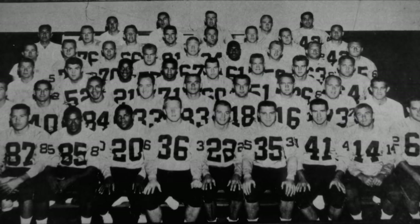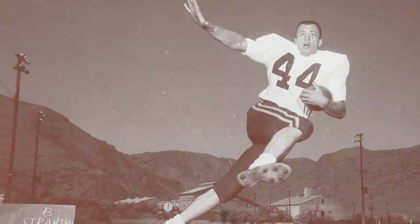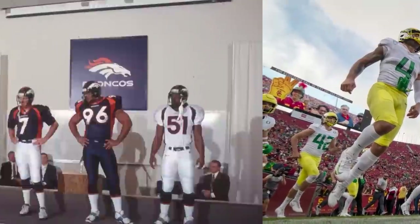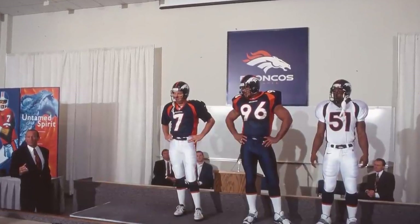Football uniforms have certainly changed since the 1960s. In fact, college teams use them to recruit kids nowadays, and the Denver Broncos are a big reason why that started. I'm Phil Milani, alongside Eric DeLalla. We're going to go over the history of the Broncos uniform combinations and then rank our favorite Broncos uniforms. I'll just tell you right off the bat, Eric and I disagree.